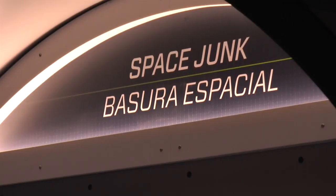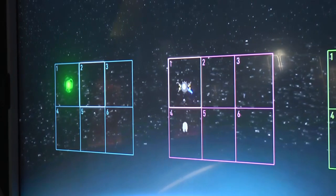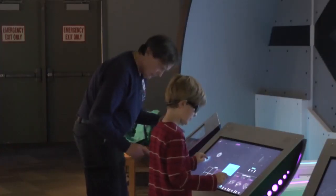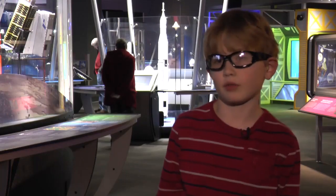There are approximately 24,000 objects that are larger than your fists out in space, and the question is, what do we do about it? How do we clean them up? I think this exhibit, Above and Beyond, will inspire the next generation of aerospace engineers and STEM professionals to help us figure that out.